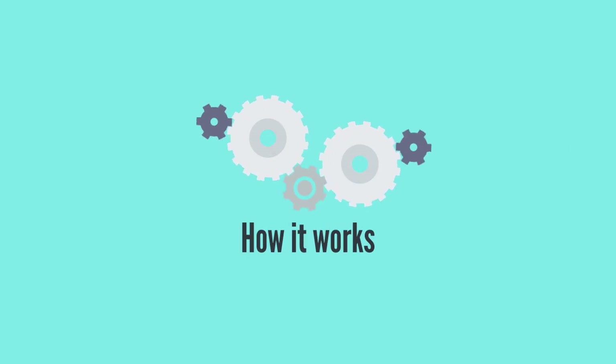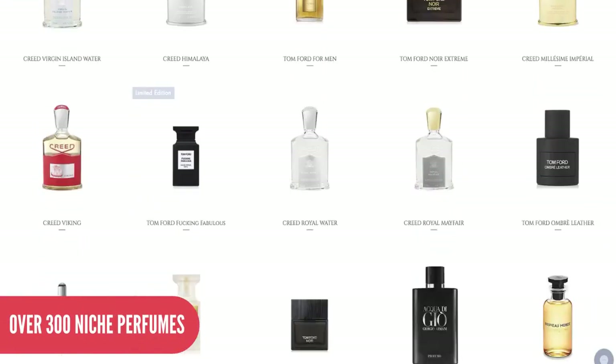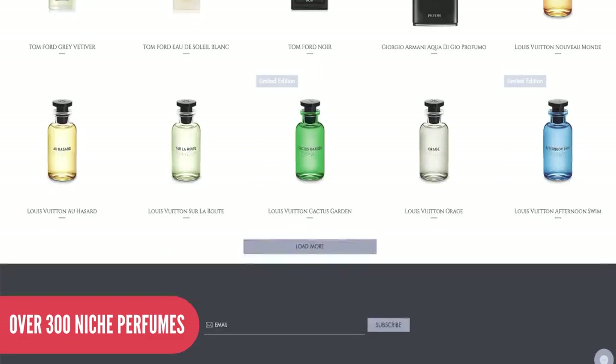Here's how it works. First, you get a monthly subscription with access to over 300 niche perfumes and designer fragrances that you can choose from.